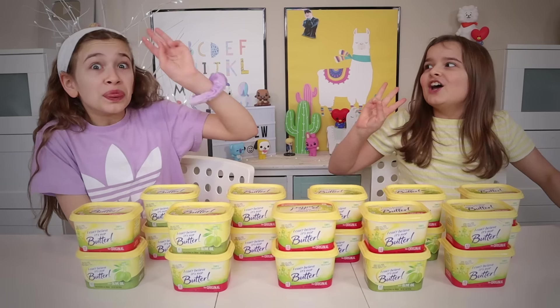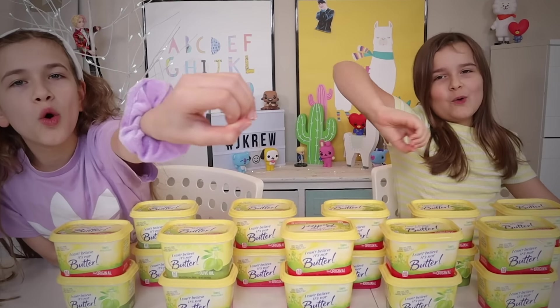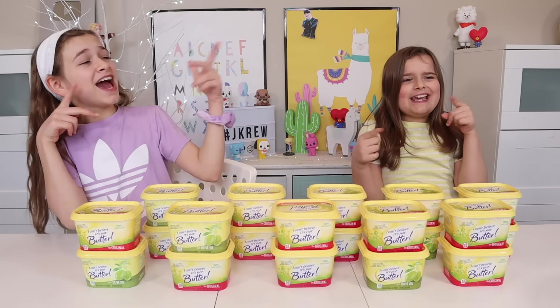Before we get started, make sure you smash that subscribe button to be part of the crew. You only have three seconds to do it. Three, two, one, zero. And remember, we post on Monday, Wednesday, Friday, and Sunday night. So let's get started!